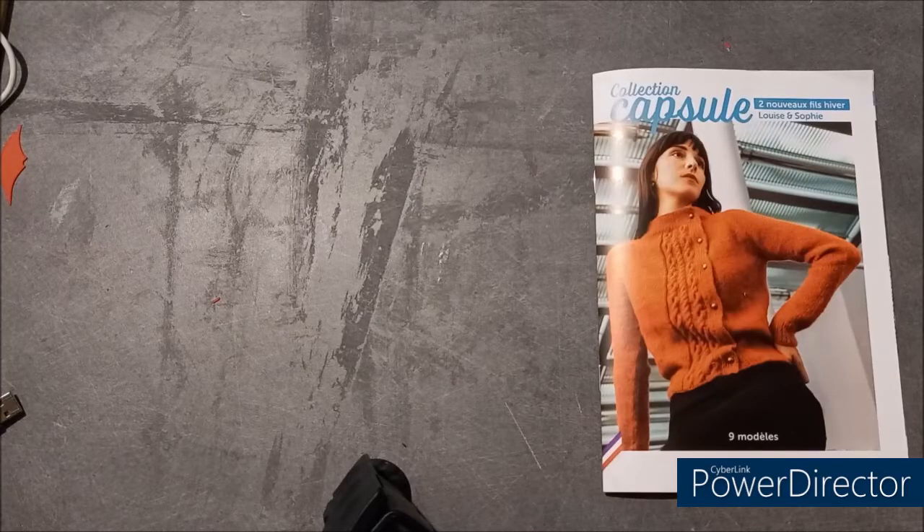Celui-là c'est un spécial Barisienne — laine Barisienne 7 et 12 — avec 18 modèles. Les explications sont en trois langues : le français, le néerlandais et l'anglais. Je vais vous montrer les catalogues face bureau. Les modèles sont très jolis et assez faciles, sans grandes complications, donc pour les débutants qui ne tricotent pas depuis longtemps, vous pouvez trouver de très jolis modèles. Il y a quelques modèles intermédiaires et un ou deux trucs en jacquard.